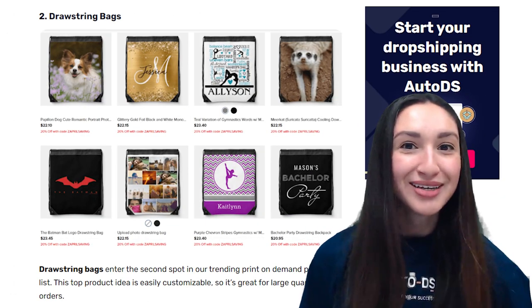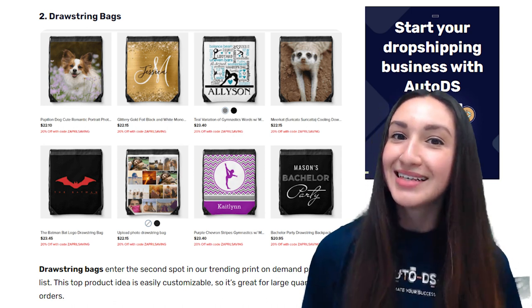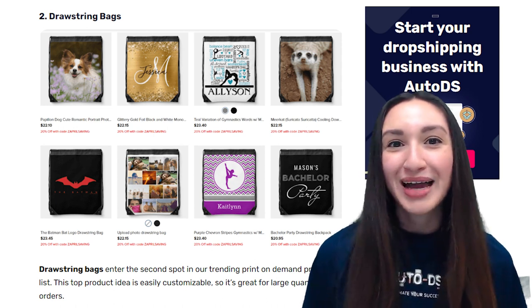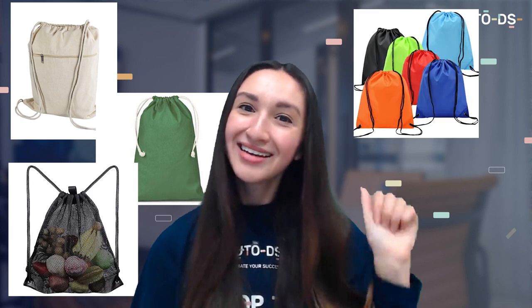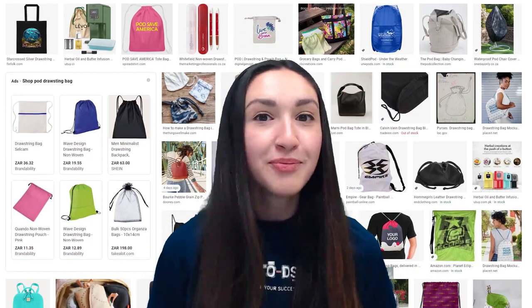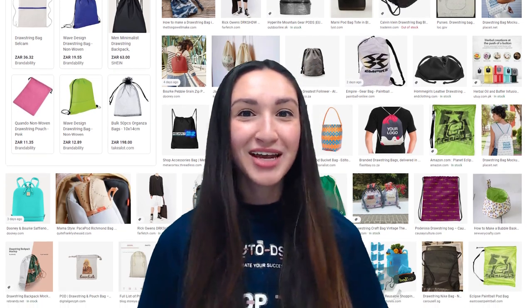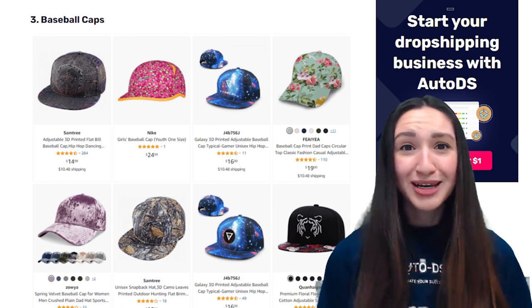Taking the second spot on our trending POD products list are drawstring bags. This top product idea is easily customisable, making it great for large quantity orders. For materials, we can offer eco-friendly and biodegradable options, as well as canvas, cotton, mesh, nylon, and polyester. Dropshipping POD drawstring bags requires different bag sizes and string lengths. You could also offer design variations such as printed or embroidered options.